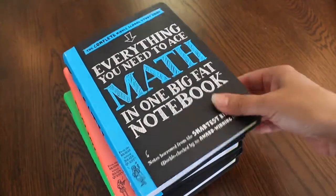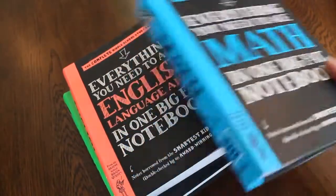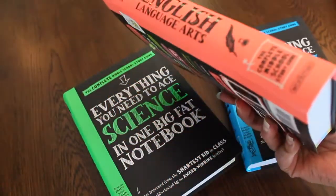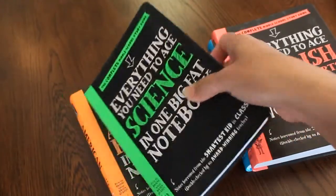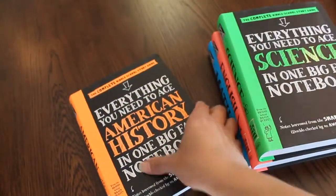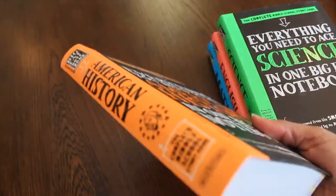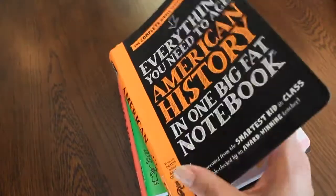There's one more on world history that I didn't get. This one's the math. I just wanted to share with you how they're pretty good size — I think they're about 500 plus pages each. That's the English and science. I'm not sure exactly how much of the science we'll use, as I do have a chemistry course I want to use with Ethan and Lance. And this one's American history.